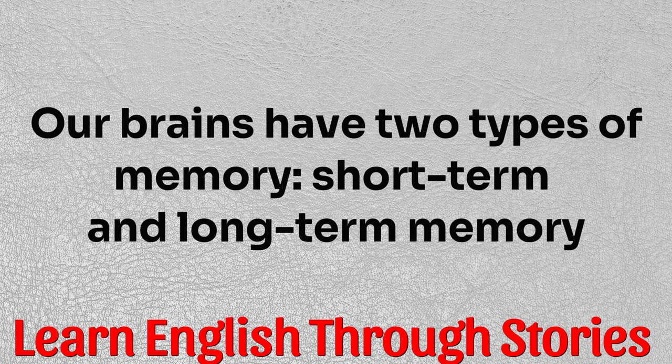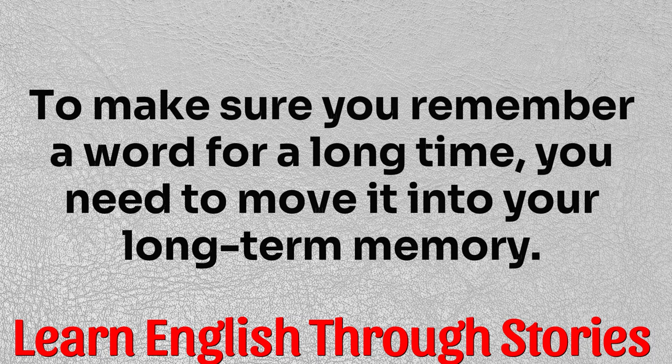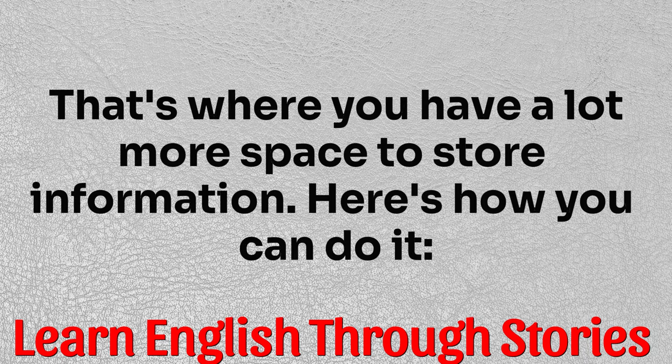Our brains have two types of memory: short-term and long-term memory. When you first learn a new word, it goes into your short-term memory. But that space is limited because it's always busy learning new things. To make sure you remember a word for a long time, you need to move it into your long-term memory. That's where you have a lot more space to store information.